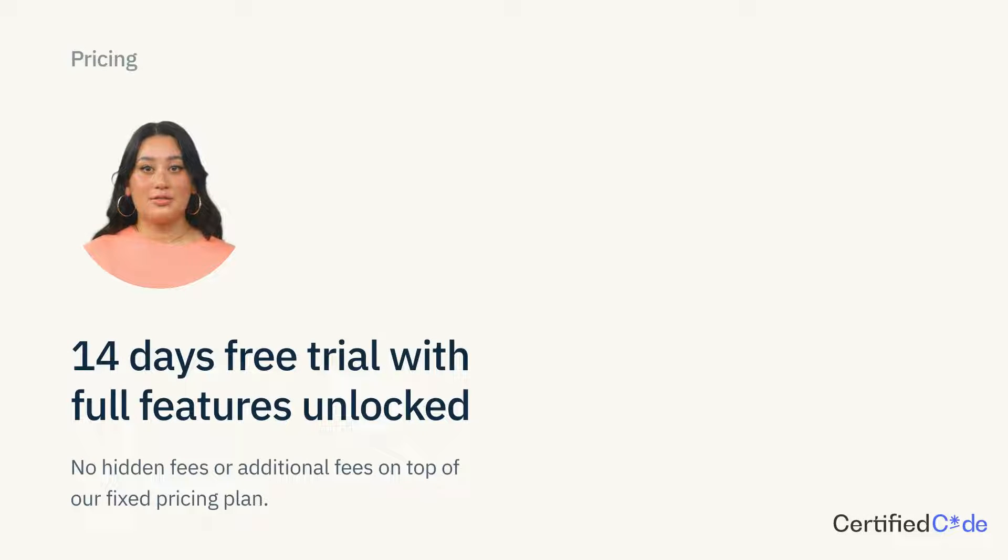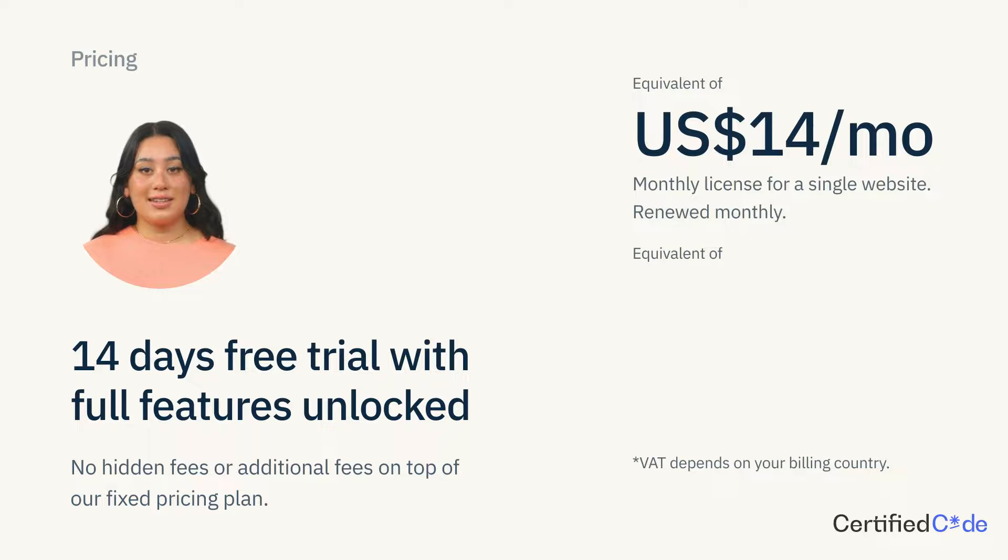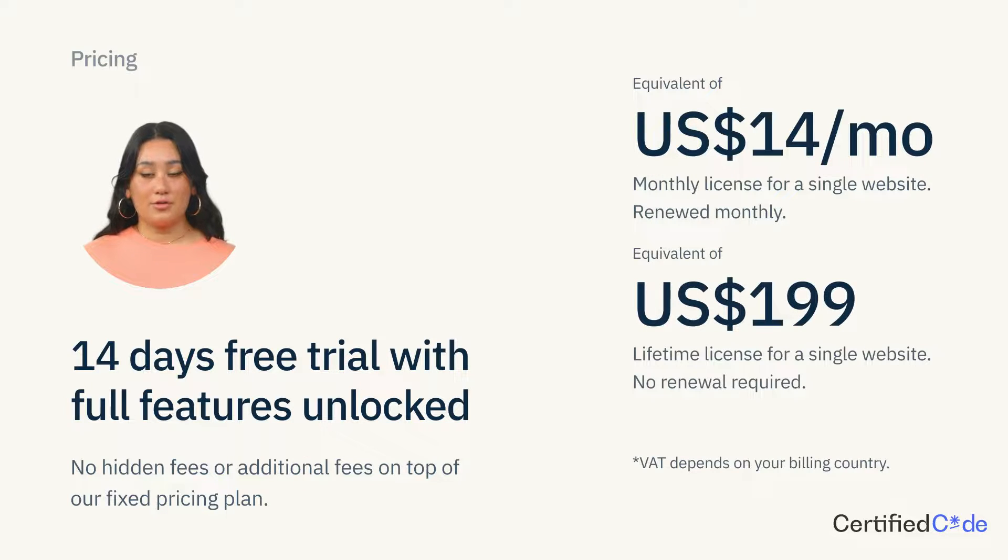Setting up the payment integration is a piece of cake. No under-the-rug fees or extra transaction charges. You can get it for as little as $14 a month, or just make a one-time payment of $199 for a lifetime license. If you already have a Wix business plan, enjoy a 14-day free trial with no upfront payment.